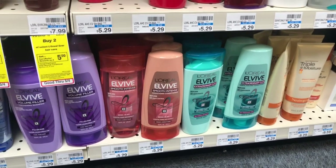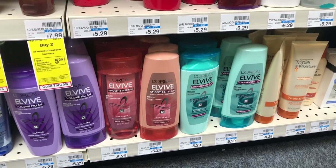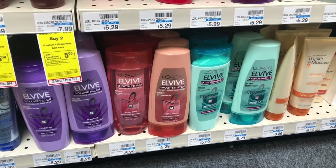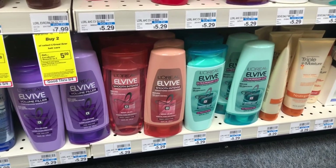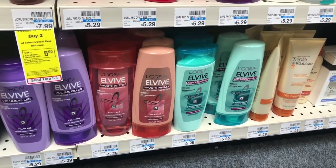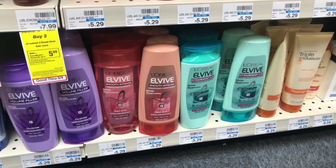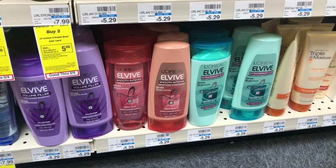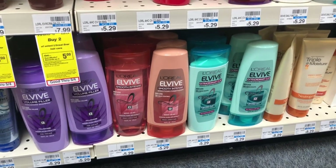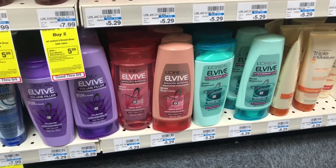L'Oreal elvive shampoo and conditioner are going to be spend $15, get a $5 Extra Care Buck, and they're on sale two for $8. This is a split deal because L'Oreal coupons are a limit of one coupon per day per household. On day one, pick up two and use one of the $3 off two coupons from Retail Me Not 5/5; on day two, go back and pick up another two and use another $3 off two coupon. You'd pay $10 out of pocket but get back $5 in Extra Care Bucks, making your final cost $5 or $1.25 each. Personally I think that's a little pricey — we usually get L'Oreal free or $0.75 a bottle — but if you need it, go ahead.